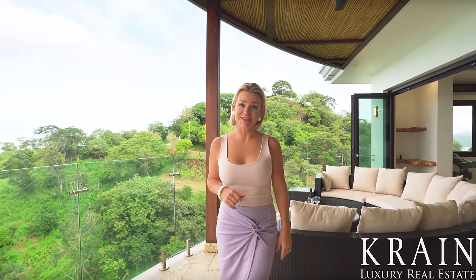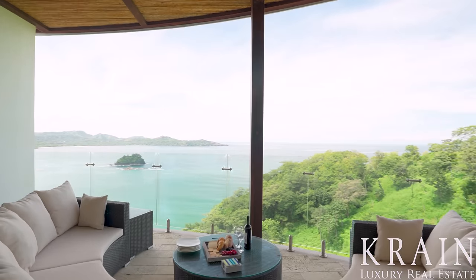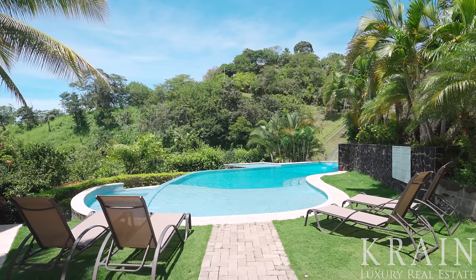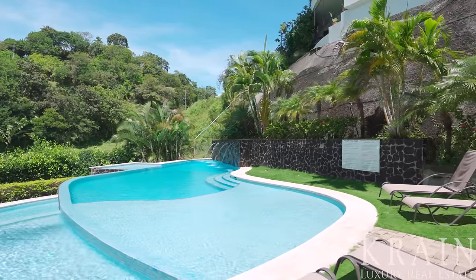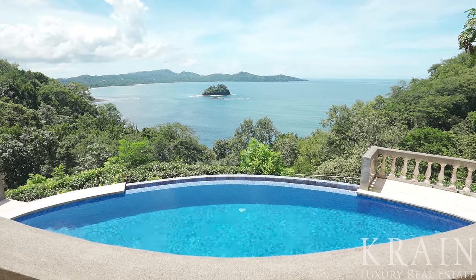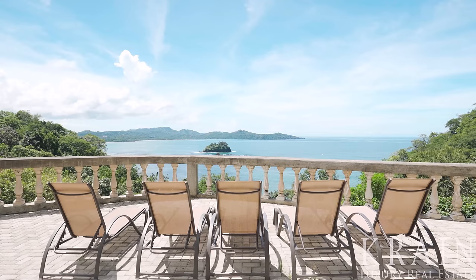This is where you'll be spending your time with friends and family, enjoying the best that Mother Nature has to offer. The Flamingo Towers development offers two large and beautiful pools, outdoor showers, landscaped gardens, 24-hour security, two elevators, and a covered parking garage with assigned parking.